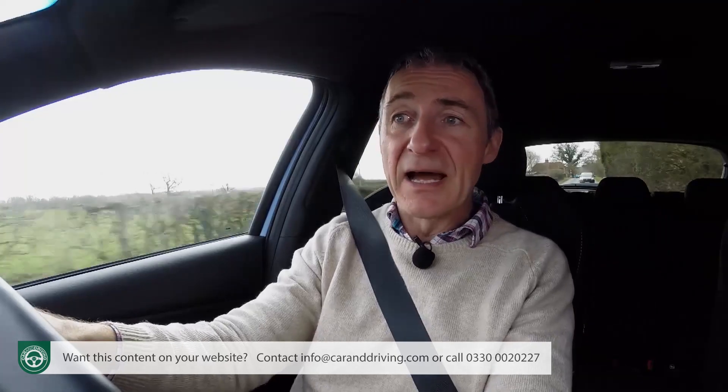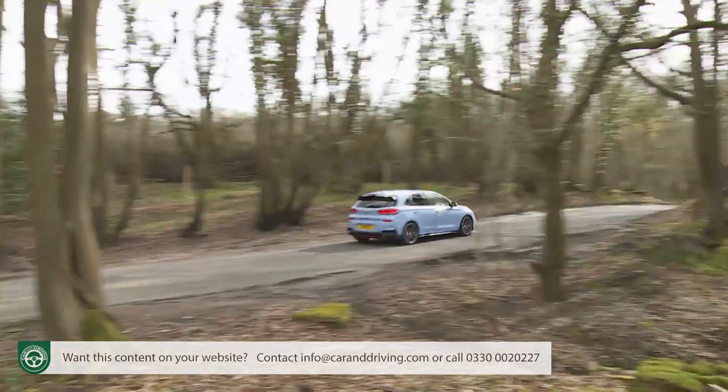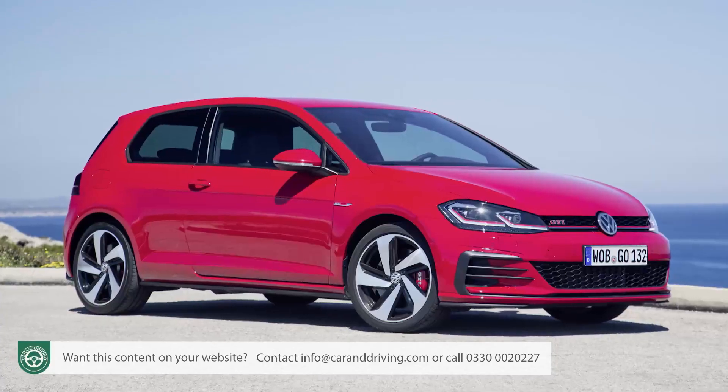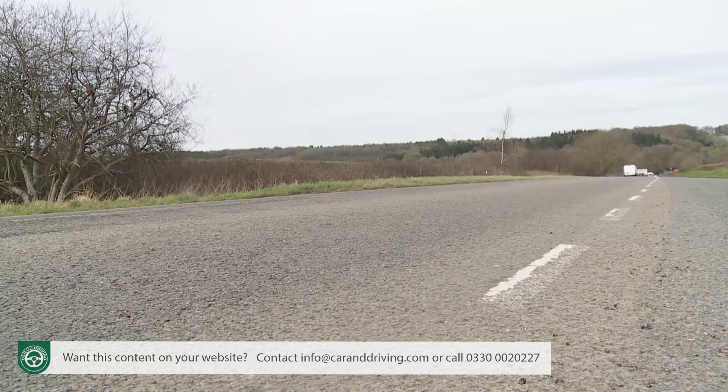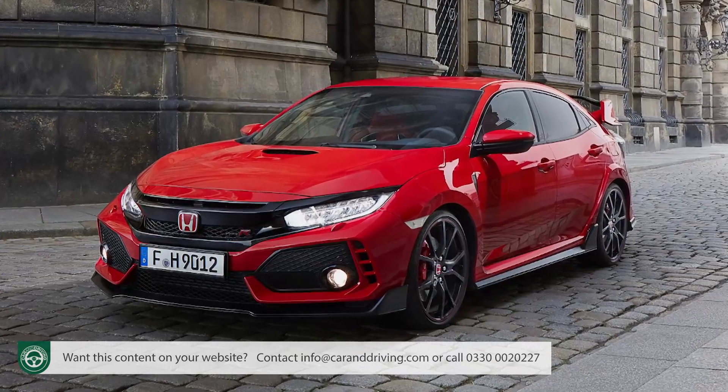Hyundai had a lot of catching up to do, creating a credible hot hatch lineup from scratch. That's why this model has to appeal to the widest possible range of buyers, stretching between two distinct sub-sectors. There's an entry-level 250 PS standard derivative aimed at the Golf GTI and Focus ST crowd, and the version almost all i30N buyers will choose - this top 275 PS performance version - which aims to stretch through Renault Sport Megane territory towards faster, more accomplished and significantly pricier sector trendsetters like the Honda Civic Type R.